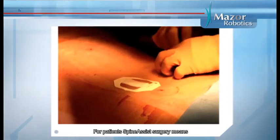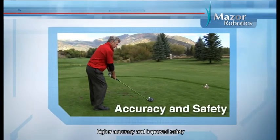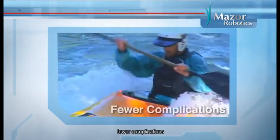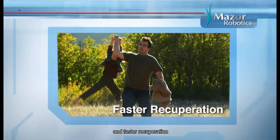For patients, SpineAssist surgery means higher accuracy and improved safety, less pain, fewer complications, and faster recuperation.